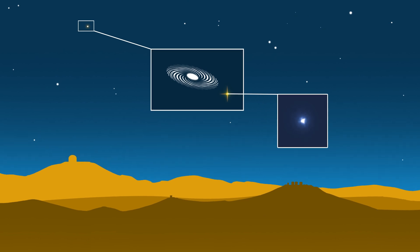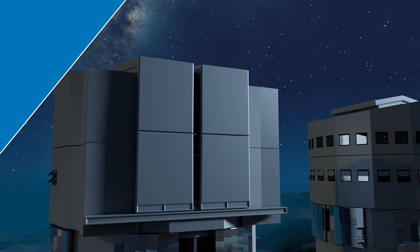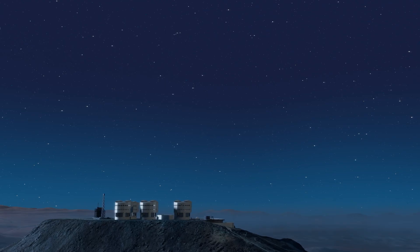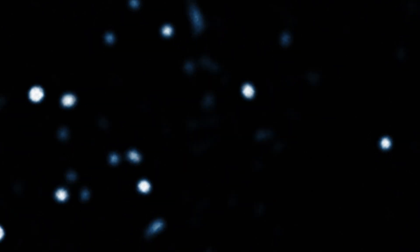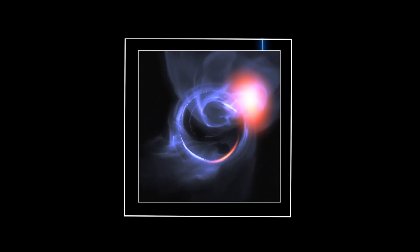Up until now, the VLTI has been operating with a basic adaptive optics system and entirely relies on bright natural reference stars. But in order to live up to its full potential, it needs something more sophisticated. And this is where the new lasers come in. They are part of the Gravity Plus upgrade, which enhances the existing VLTI instrument Gravity — designed to, among other things, probe the galactic centre and the region around Sgr A*, the supermassive black hole lurking there.